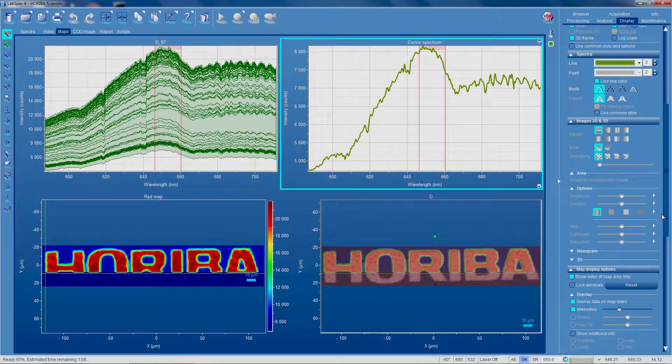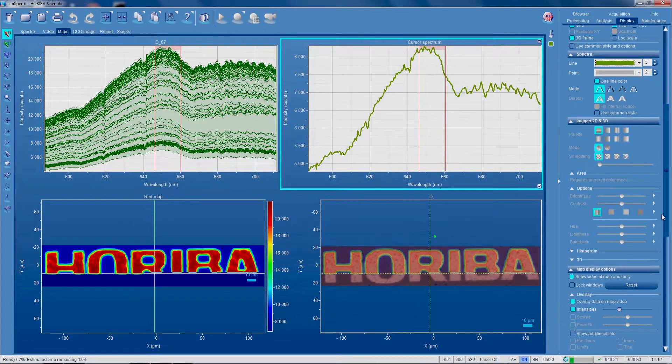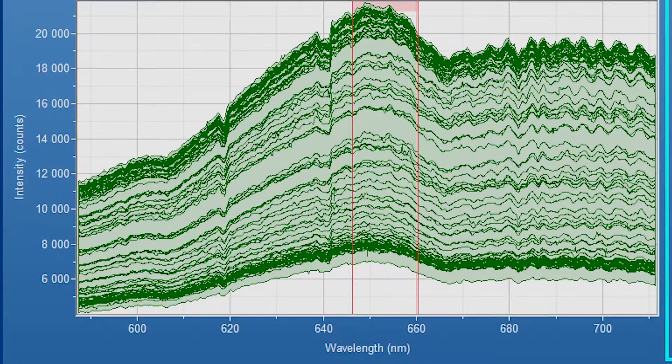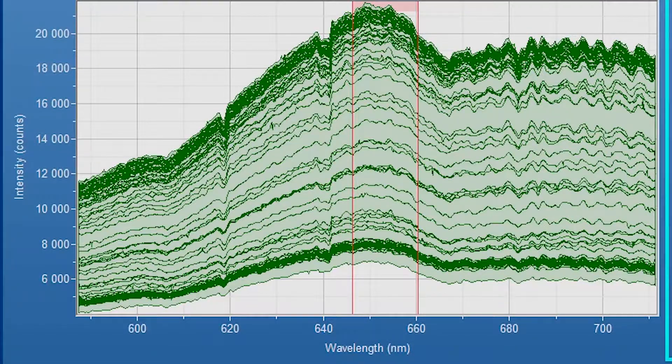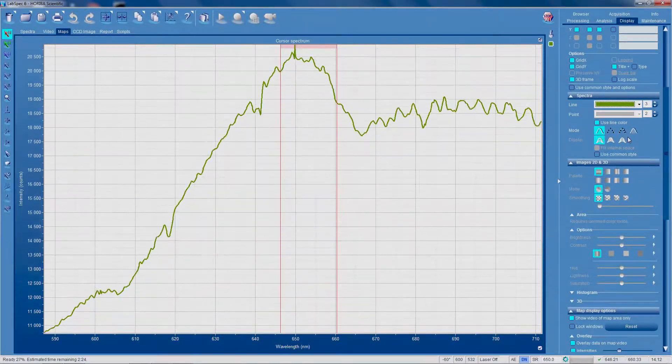This package combines the visualization power of the microscope with the complementary information offered by reflectance spectroscopy, characterizing various material properties such as layer thickness information for semiconductor epitaxial structures, and mono- and multi-layer 2D nanomaterials.